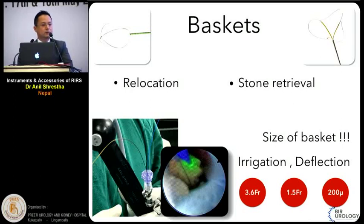The size of the basket is very important. Commonly used baskets are 1.5 to 2.5 French from different manufacturers, with different tip designs such as zero-tip or N-Circle from Cook, or Dakota or N-Gage from Cook. The shapes are different, but the main issue is to grasp the stone. Whatever is inside the working channel can decrease irrigation and deflection. If using a 3.6 French working channel scope and the stone doesn't fit through the access sheath, if you are using a 1.5 French basket, you can simultaneously pass the laser fibre from the same working channel, break the stone, and save the basket for subsequent retrieval.